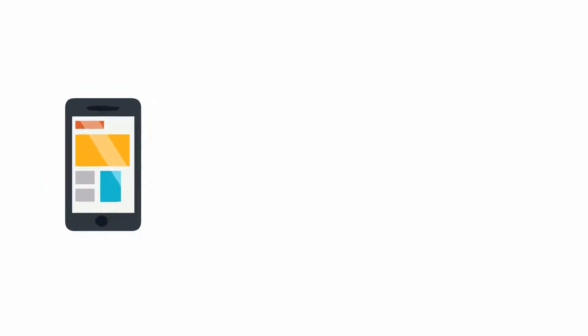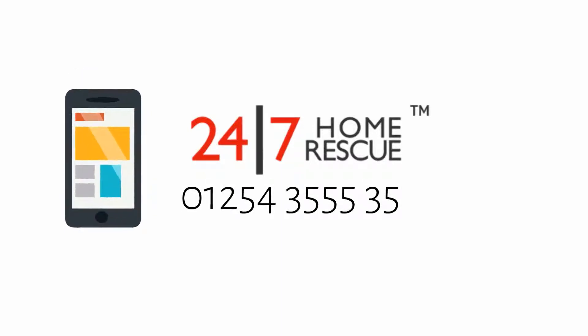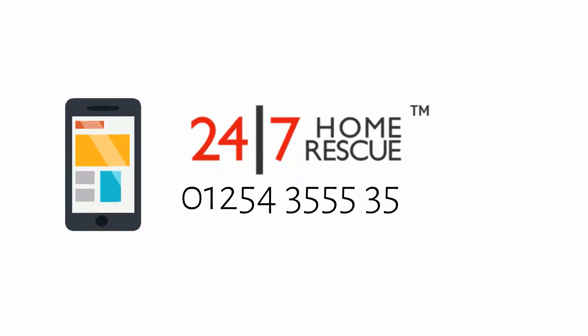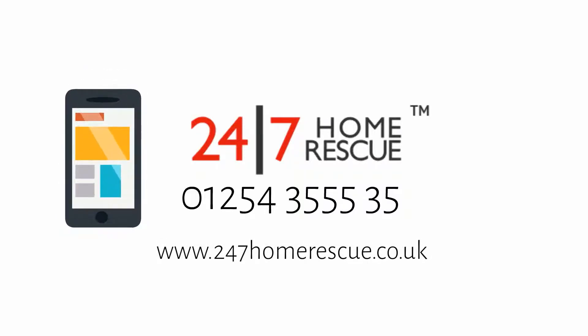Are you still unsure and need assistance? Give 247 Home Rescue a call on 01254 355535 or visit our website at www.247homerescue.co.uk.